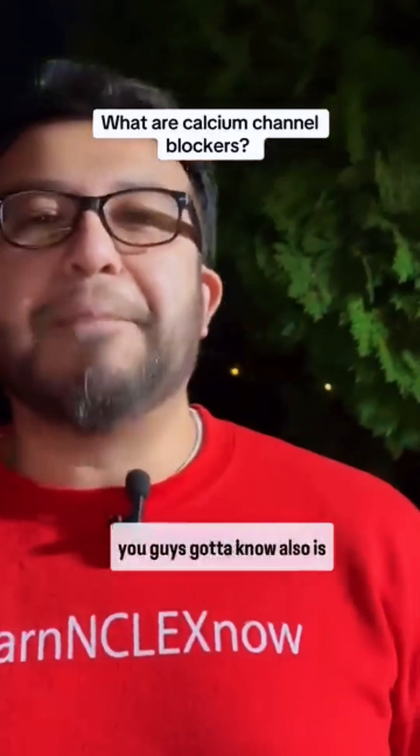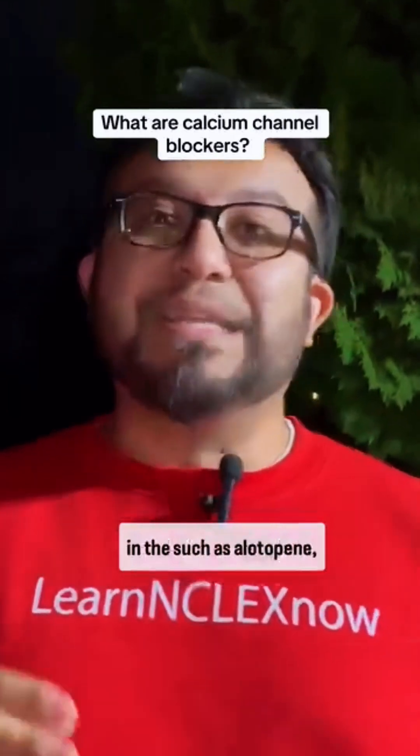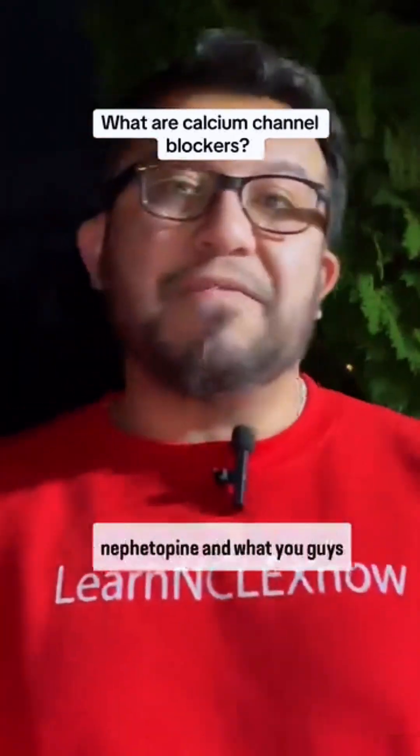Most calcium channel blockers, except for verapamil and diltiazem, all end in -dipine, such as amlodipine and nifedipine.